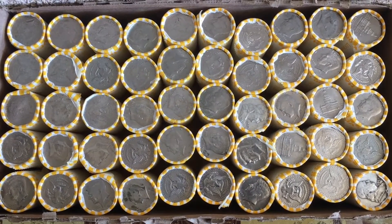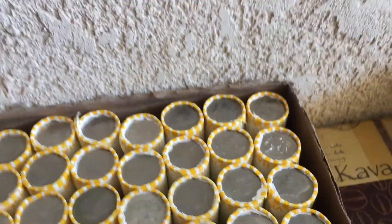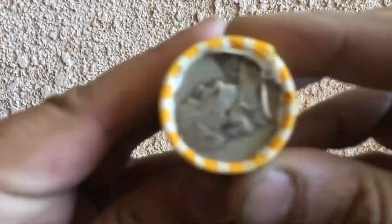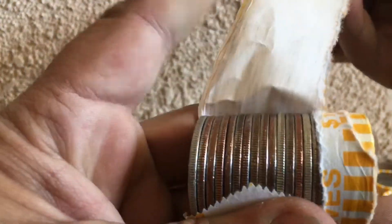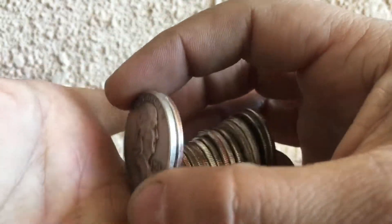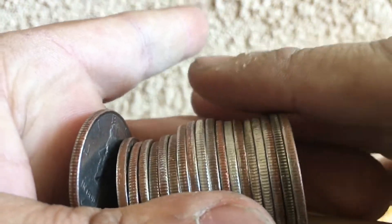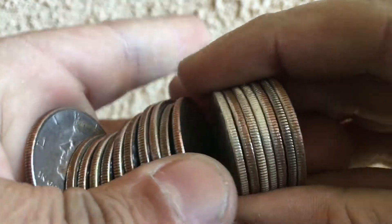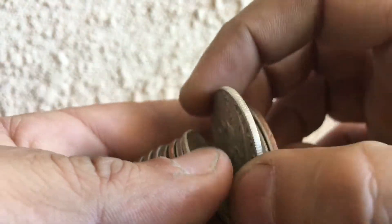Check it out guys, first box of the day — we got some Benji Enders. Let's open this one up. 1958, oh look at that! From Denver, this looks like a 40 percenter. Yep, 67 — just another Benji. 63. Benjis are coming out to play!